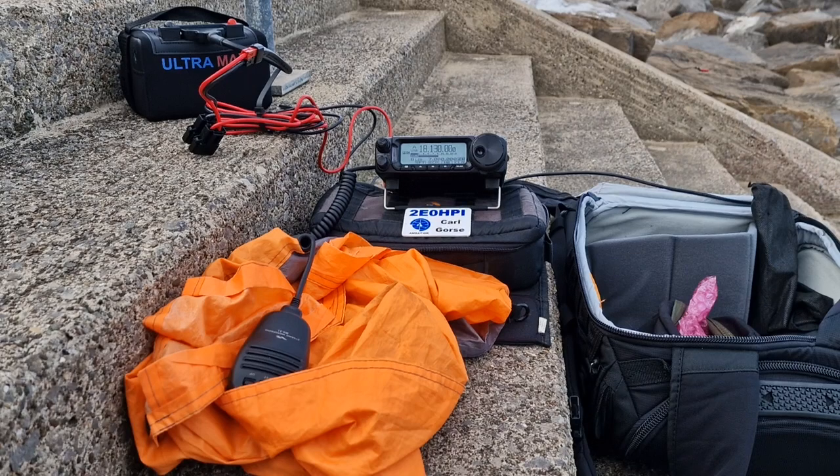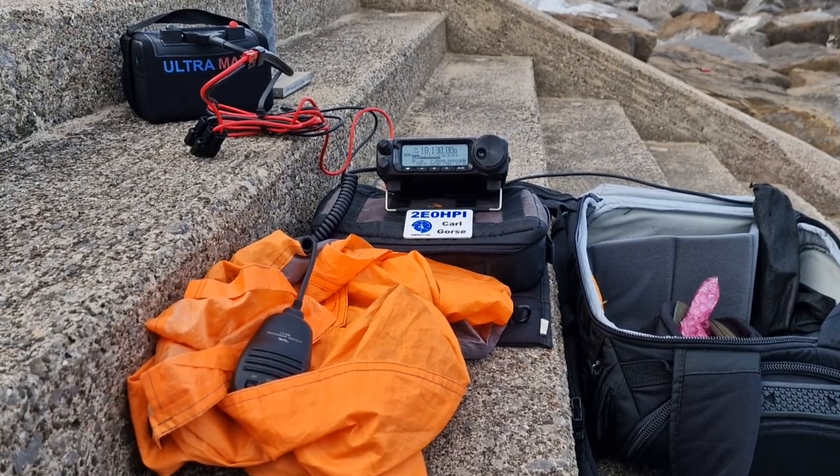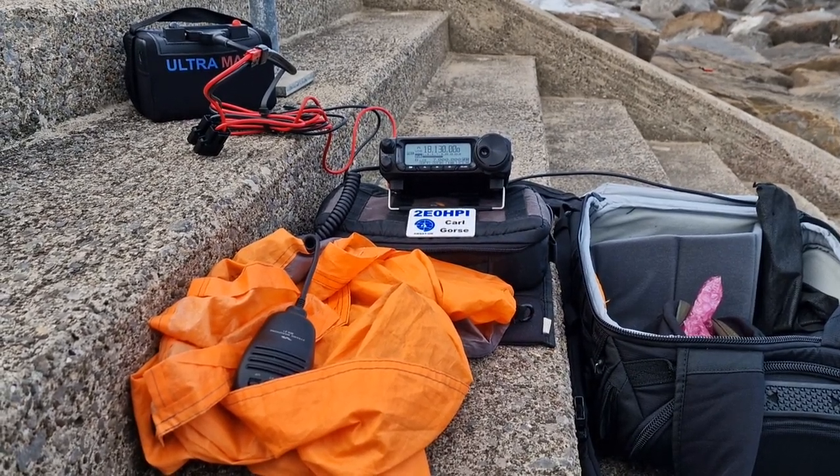And yeah, nothing changed here in my shack. Still running exactly the same equipment. Nothing changed here.